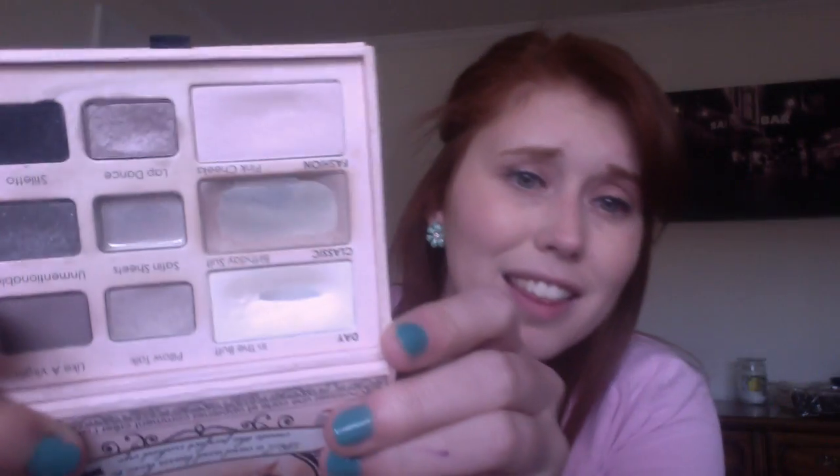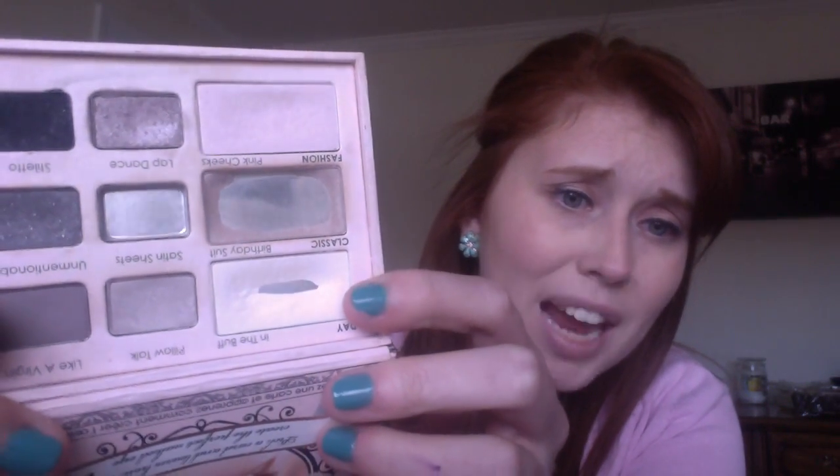I do have three products that I didn't end up finishing. I have my Chella highlighter here, which I feel like I'm making some really good progress on. I have my Too Faced Naked Eye palette — look at that, I have hit some pan on the 'In the Buff' shade, and I have literally been using this shade almost exclusively as my only brow highlight for